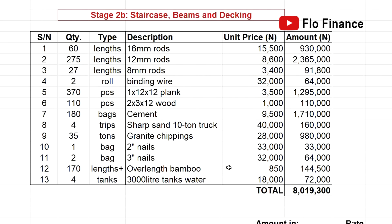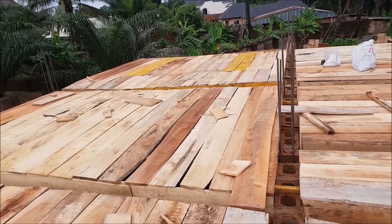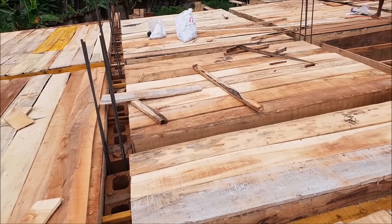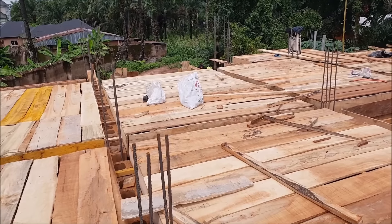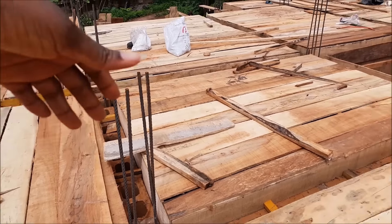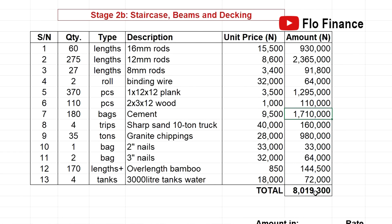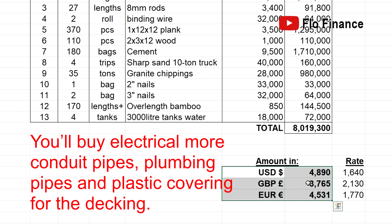Stage 2b covers stairs, beams, and decking. This is where you will spend a lot on cement, rods, and planks. 12mm rods alone cost 2 million naira, planks 1.2 million, while cement costs 1.7 million. This is the most fierce stage when building the skeletal part of a house — the stage that makes some people run to bungalows. Interestingly, the cost of building a bungalow is not that different from a one-story building — I have a comparison video on that coming up next. Everything for this sub-stage comes to a total of 8 million naira, with equivalents in the major currencies at today's exchange rates.